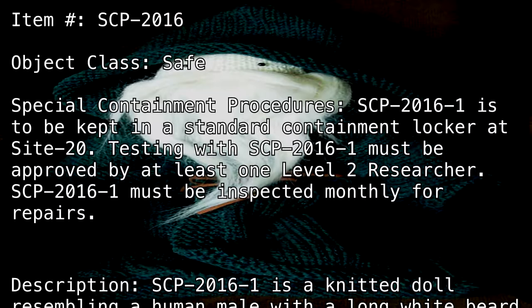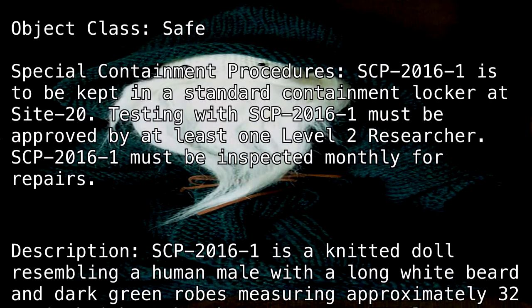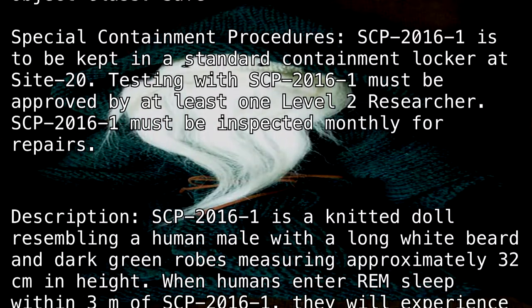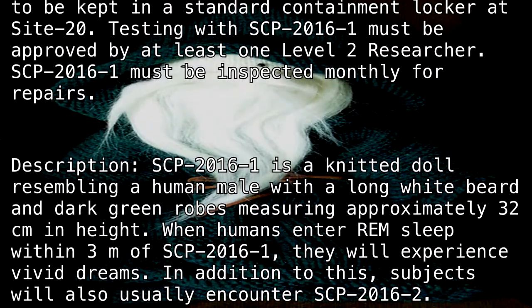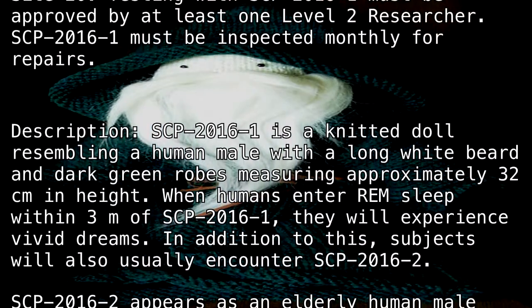Description: SCP-2016-1 is a knitted doll resembling a human male with a long white beard and dark green robes, measuring approximately 32 centimeters in height. When humans enter REM sleep within 3 meters of SCP-2016-1, they will experience vivid dreams.